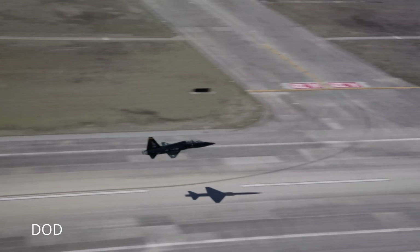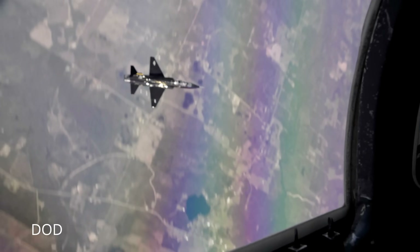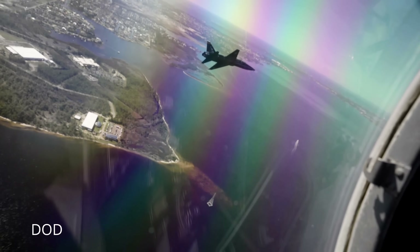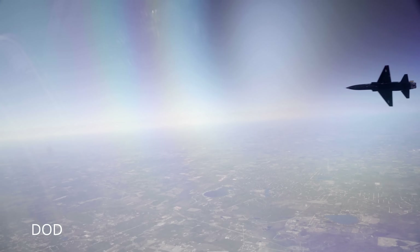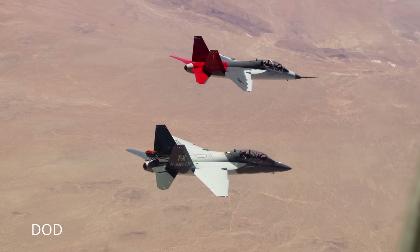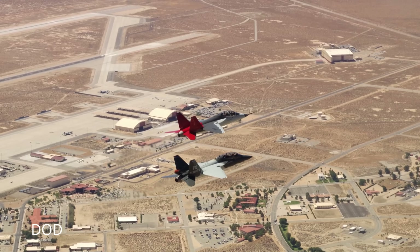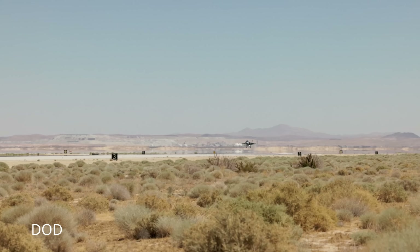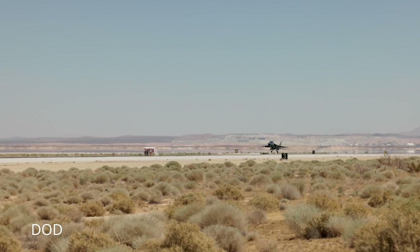When you step into the old T-38, you see gauges that belong in a museum. Step into the T-7, and you're greeted by two large multifunction displays, an all-digital HUD, and touchscreen interfaces that can reconfigure on the fly. Students train on live virtual constructive systems, meaning simulated enemies can appear inside the cockpit sensors even if the sky outside is empty. That creates a continuous feedback loop: detect, decide, act, and reassess — the mental cadence of modern combat. The T-7's embedded training systems let instructors inject surface-to-air threats, jamming scenarios, and allied data links mid-mission. In the old T-38 you learned aerodynamics; in the T-7 you learn decision dominance.